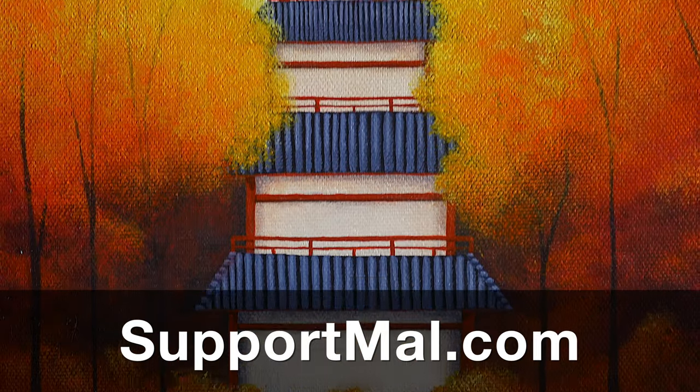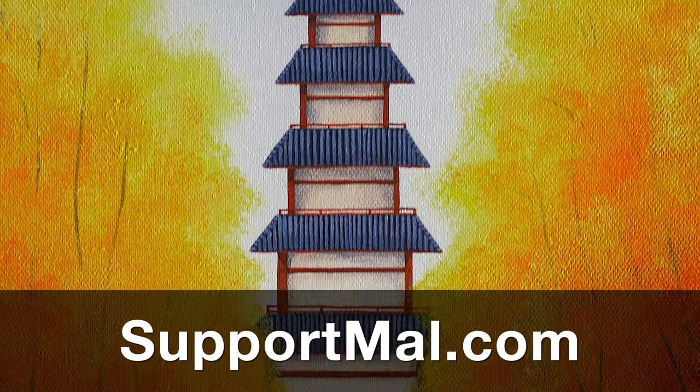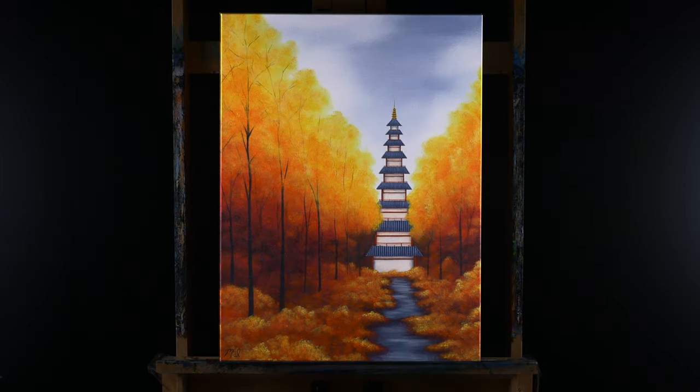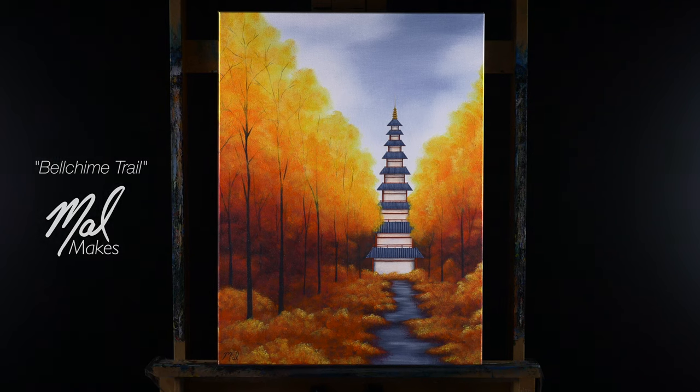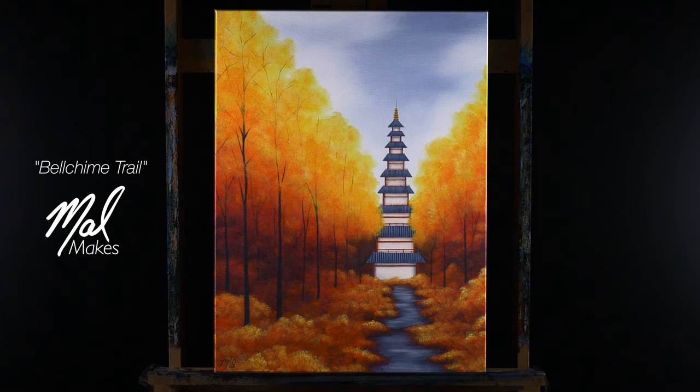Also, consider supporting me on Patreon. You can find out more at supportmal.com. Thank you so much for watching. Don't forget to subscribe so you don't miss future episodes of MalMakes. And I'll see you again here for another video game painting. Bye for now! Bye again! Thank you.